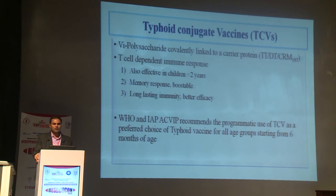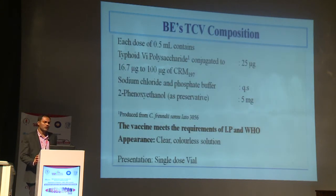Currently, Typhoid Conjugate Vaccines are the major vaccines available. The Typhoid Vi polysaccharide is covalently linked to a carrier protein — either TT, TD, or CRM. The advantage is that they create a T-cell dependent immune response effective in children less than 2 years. The response creates immunological memory which is boostable, creating long-lasting immunity with better efficacy. Both WHO and IAP recommend the programmatic use of TCV as the preferred choice starting from 6 months of age.